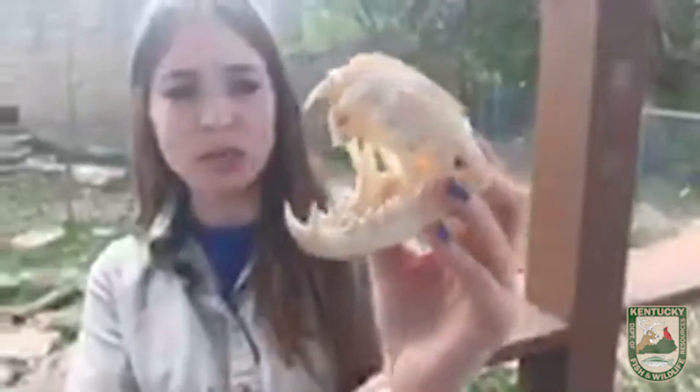A lot of people think that bobcats are larger than they actually are. This is because they have long legs compared to their body size, which can make them appear larger in pictures and on trail cameras. In reality, they're just two to three feet in body length. The average male bobcat is about 25 pounds and the average female bobcat is just about 15 to 20 pounds. They look a lot like large house cats, but they're carnivores — meat eaters. They have really long claws and really sharp teeth, including big canine teeth that they use to eat their prey.